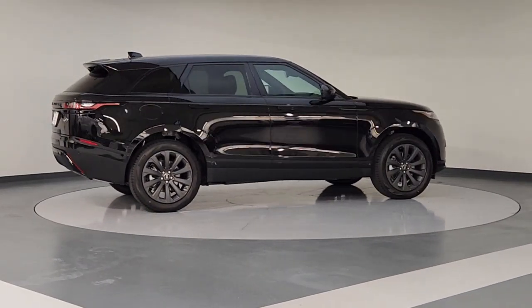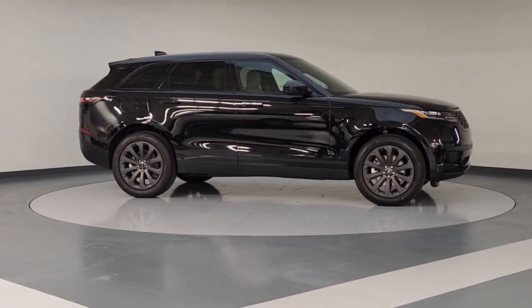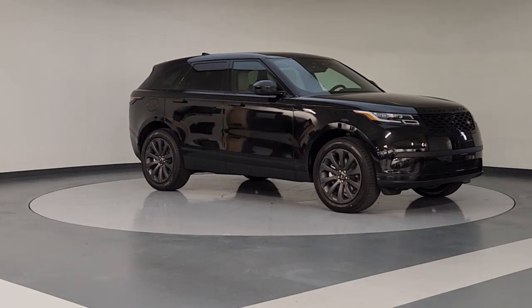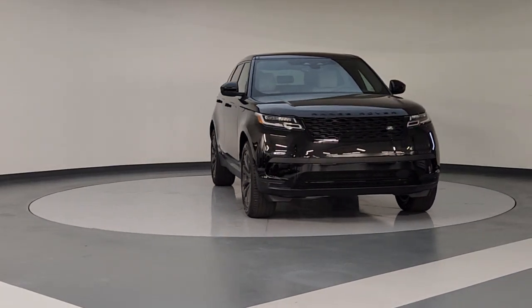Navigation system, keyless entry, sunroof/moonroof, premium sound system, satellite radio, fog lamps, power liftgate, power passenger seat, heated mirrors, dual zone AC.